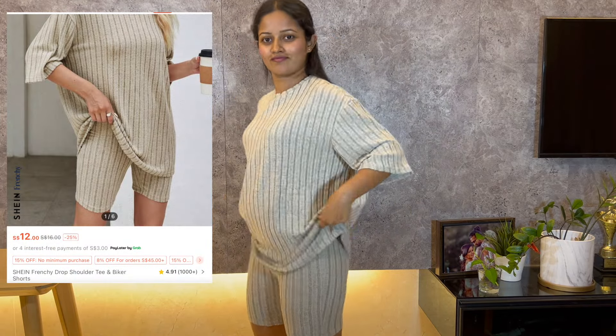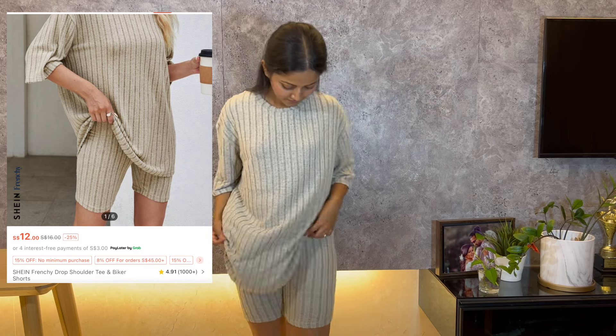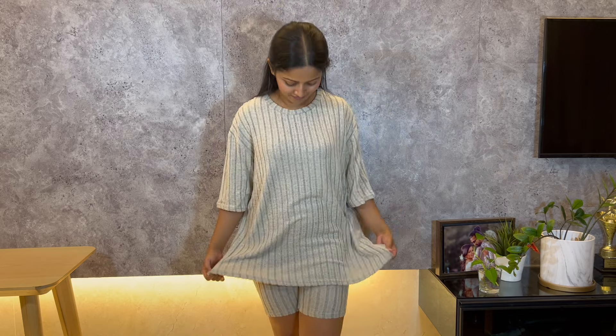I also got another drop shoulder t-shirt and biker set. This set is similar to the previous one with the same wool-like material. The fit is just as nice, making it great for cold weather as well.